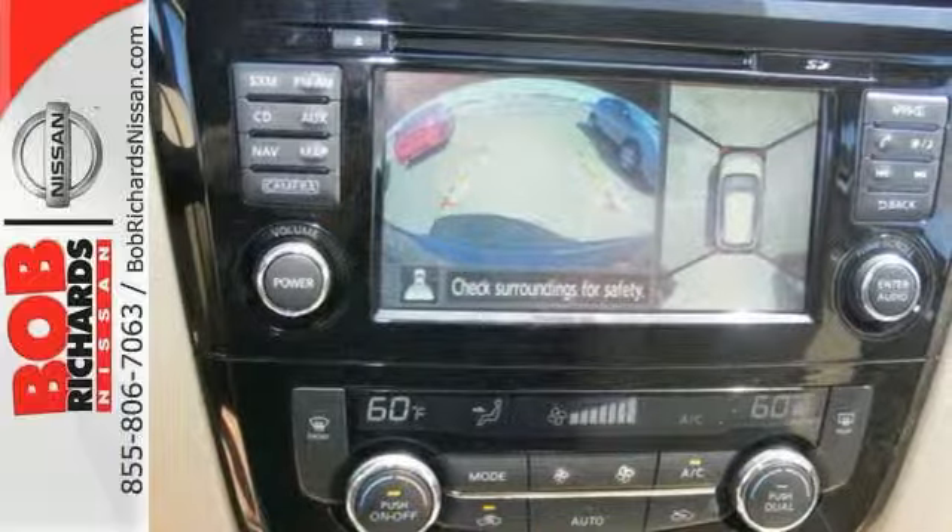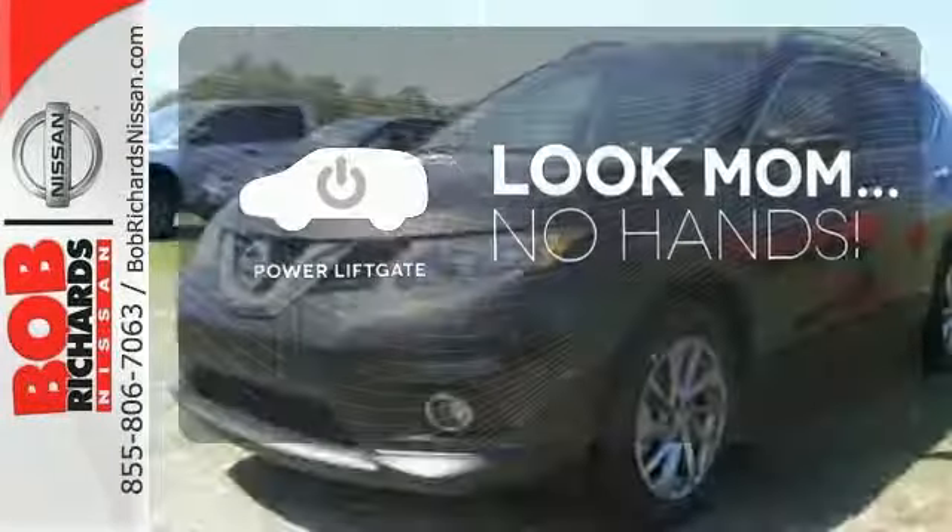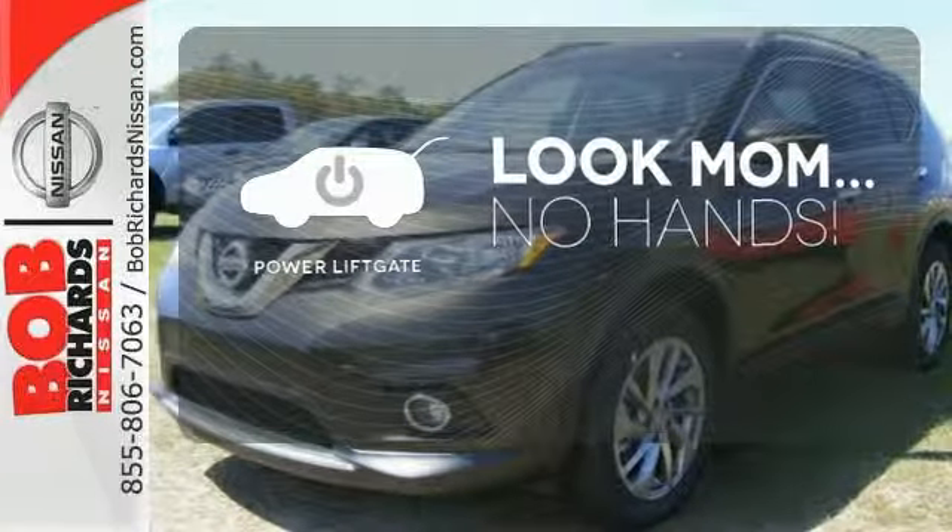Plus, it has the styling, technology, and cargo capacity to match. Enjoy the hands-off ease of rear-door operation with the power liftgate.